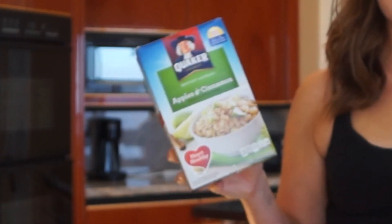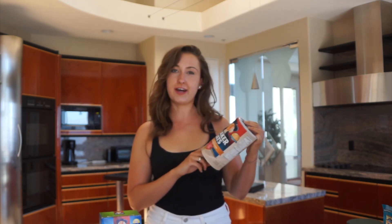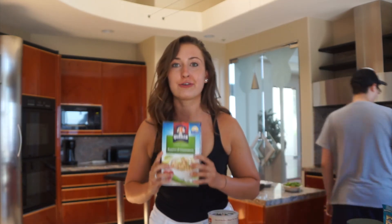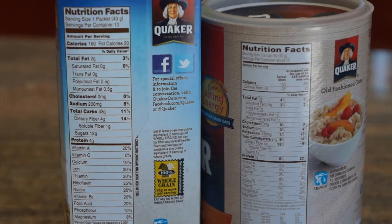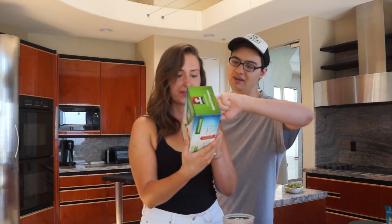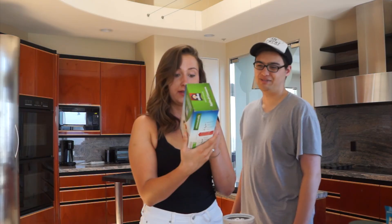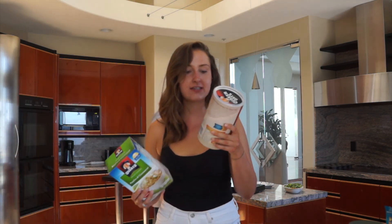I used to buy instant oatmeal packets when I was in college because it's easier and more convenient — just pop it in the microwave. But you can actually do the same exact thing with old-fashioned oats. There are 12 grams of sugar in one little packet, and there's a gum in these packets — guar gum — and malic acid. The old-fashioned oats don't have any gum in them.